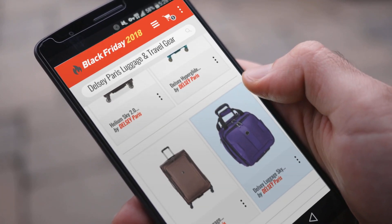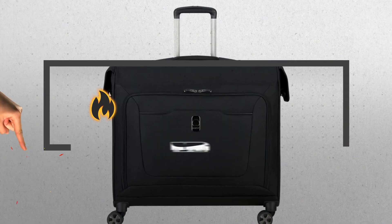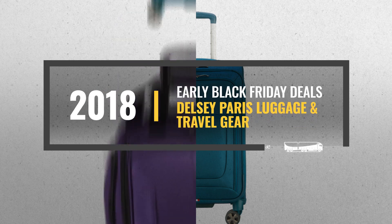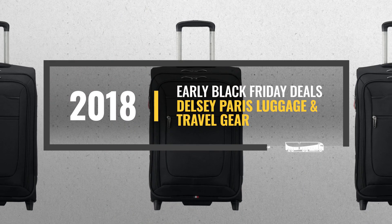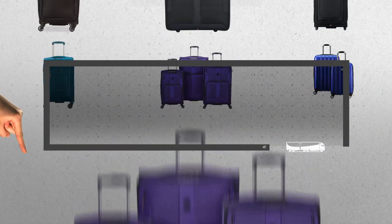Looking for Delcy Paris Luggage and Travel Gear Black Friday Deals? Luckily, we are here to help. Here are the best deals you should consider. And the best part? We did all the work for you. Just click this link below and get real-time prices and discounts on your favorite products.